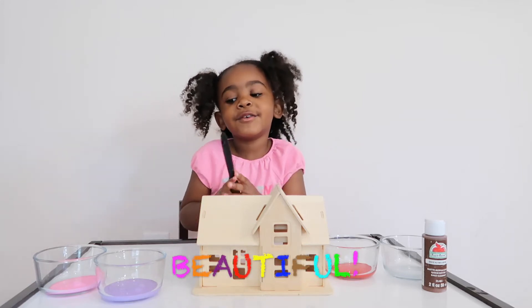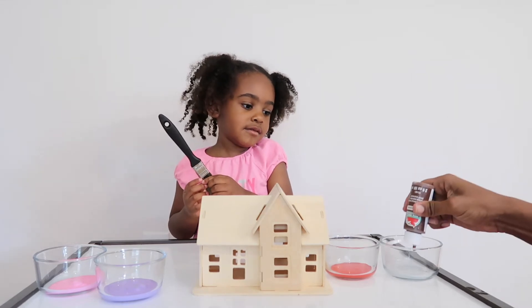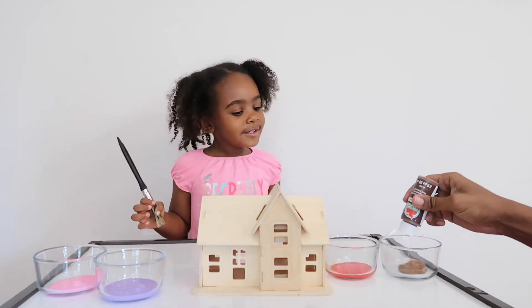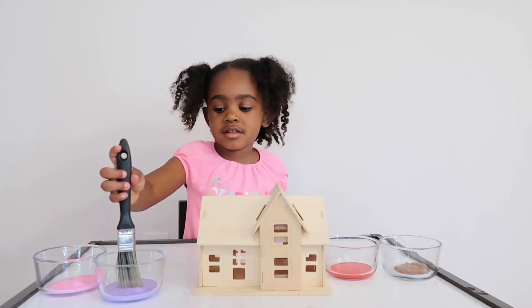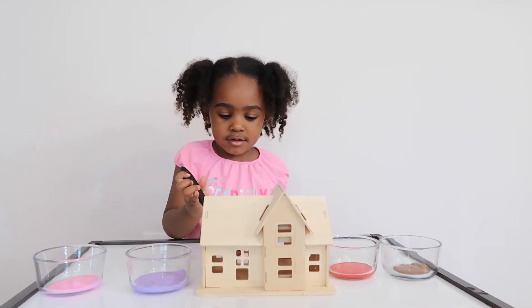Tell them brown is beautiful. And purple and pink. It just came out from the purple one. Eww, you want the purple on the windows? The big part of it? Be careful, that's a lot on there. Go ahead.